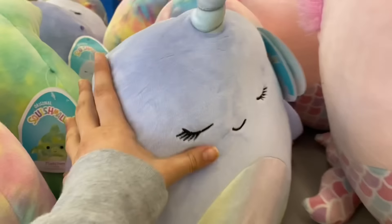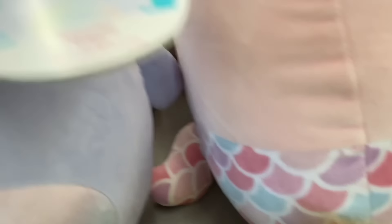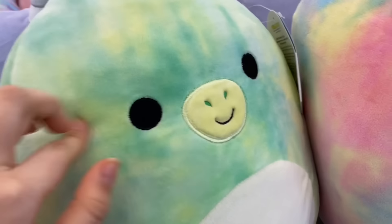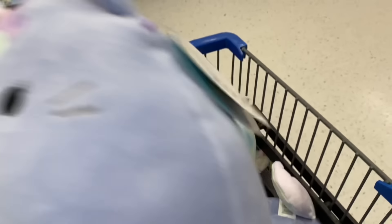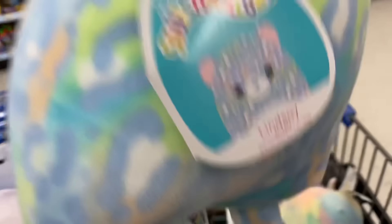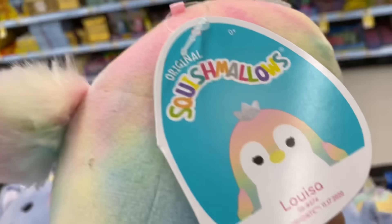Guys, they actually have squishmallows here. I'm new to these so I don't really know all of their names. This one's McKenna. Wow, they also have a narwhal — oh my gosh, these are so soft and squishy. This one is Naomi. Oh, it's a jellyfish, this is so cute — Janet. I think this one might be a dragon, it's like green tie-dye, his name is Fletcher. There's just this random shopping cart of squishmallows. Oh my gosh, this one's cute, it's a turtle — it's Henry.